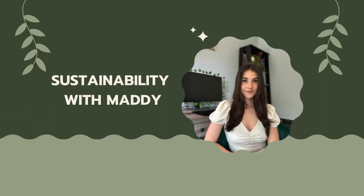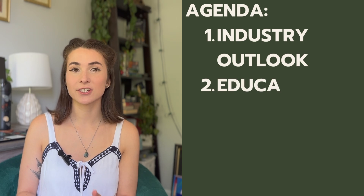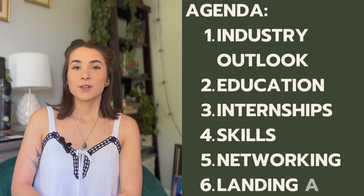I've linked all the sources I used down below in the description, and if you have your own advice for how to become an engineer, I would love to hear about it in the comments. So what can you expect in this video? We're going to cover the basics of environmental engineers, educational requirements, important skills, how to network in the engineering field, and then wrap it up with actually landing that job. So if you are in high school or college and are considering becoming an environmental engineer, you are in the right place.